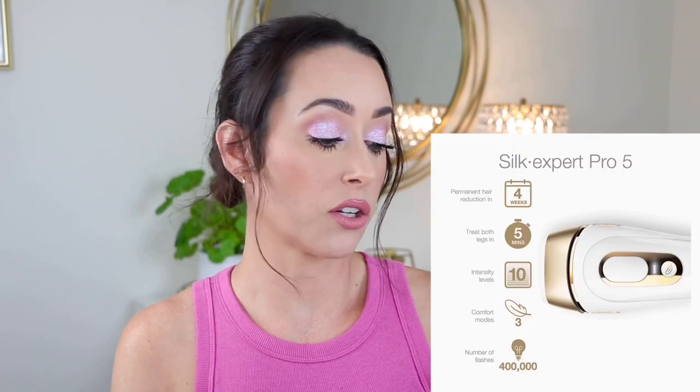Braun Silk Expert Pro 5 IPL uses their unique Sensoadapt technology to provide safe and effective permanent reduction in hair regrowth. So let's go over the claims on this specific device. It's claiming permanent hair reduction in four weeks, treat both legs in five minutes, and 10 intensity levels. The Sensoadapt technology continuously reads your skin and the tone of your skin, then automatically adapts to the difference between your skin tone and the deepness of the pigment in your hair for optimal efficacy and safety. That's something I really liked about this one — it's a really good feature.